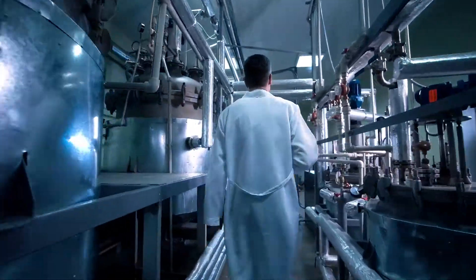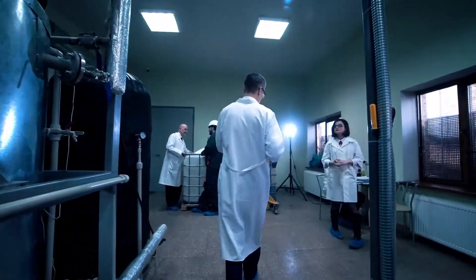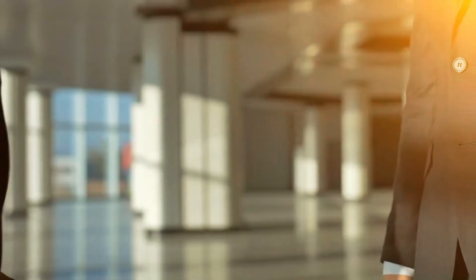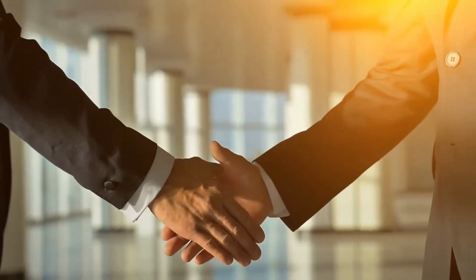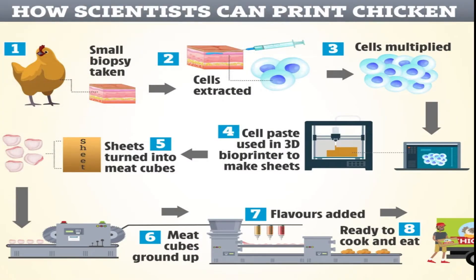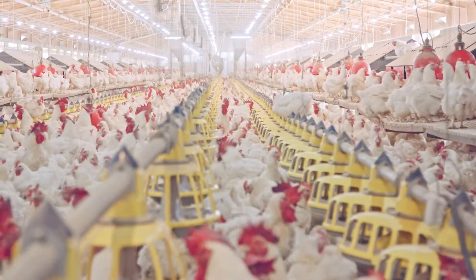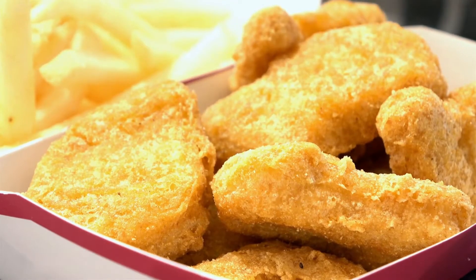KFC is attempting to develop the world's first chicken nuggets developed in the laboratory. Part of the restaurant of the future project, the company reported that the restaurant chicken chain will partner with Russian company 3D Bioprinting Solutions to develop bioprinting technologies that will use chicken cells and plant material to print chicken meat. KFC plans to supply ingredients such as breading and seasoning to the bioprinting company to create the iconic KFC flavor and try to recreate the taste and feel of authentic chicken.